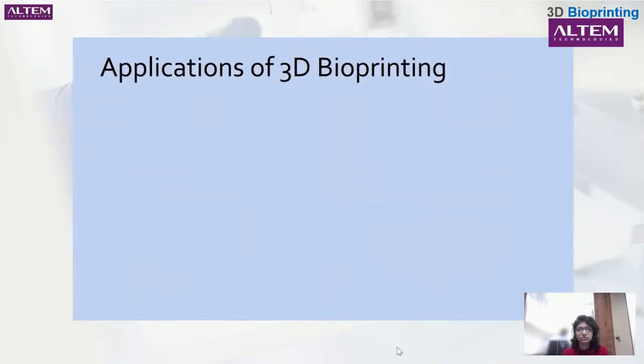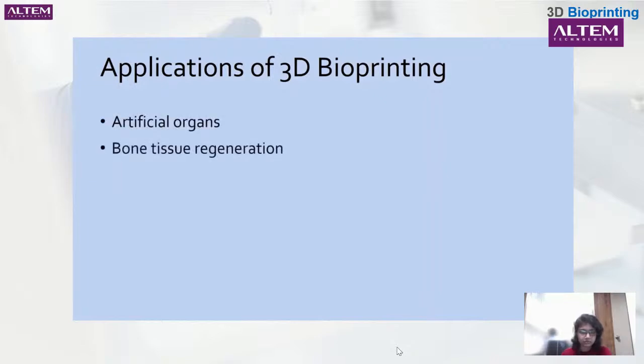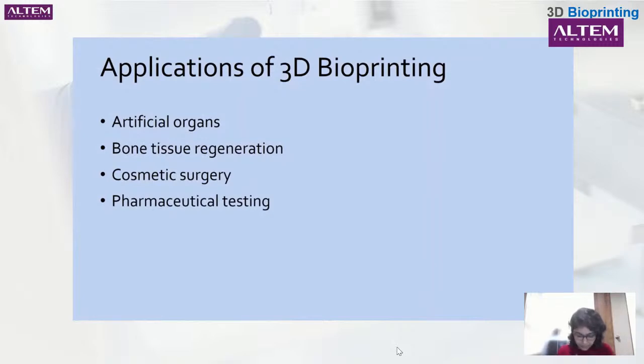As 3D bioprinting technology continues to be developed, more advances are made. Currently, we aren't quite able to produce entire organs due to tissue complexity, but there have still been uses: a tracheal splint was created for an infant with TBM, bladders have been constructed for those with end-stage bladder disease, and a rabbit-sized heart was even created in 2019. Other applications include creating artificial organs, bone tissue regeneration, aiding in cosmetic surgery, and producing living tissue for pharmaceutical testing. 3D bioprinting is also being used to create drug delivery systems that respond to stimuli such as pH and temperature.